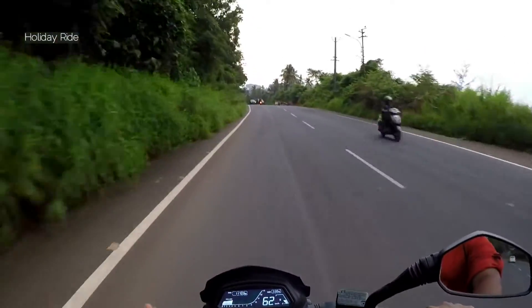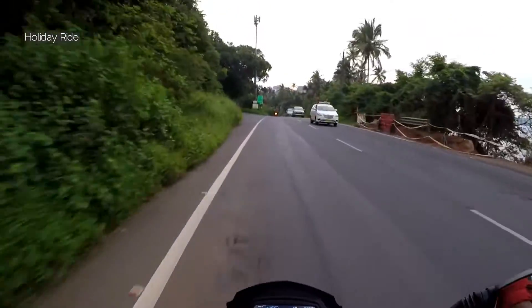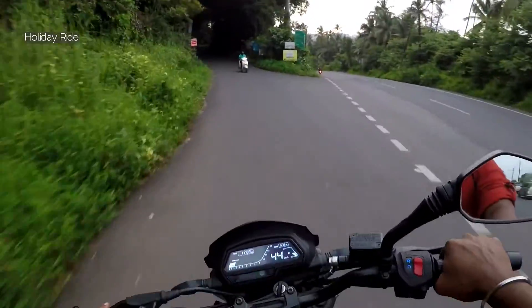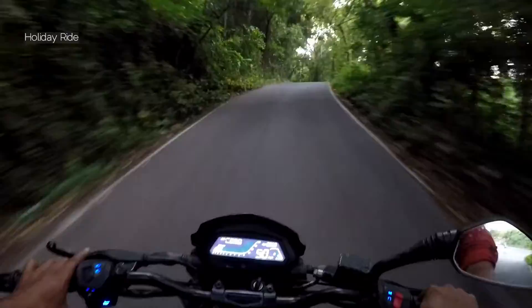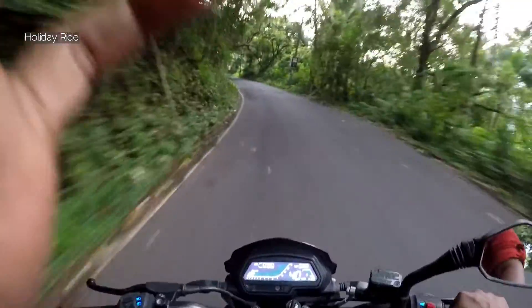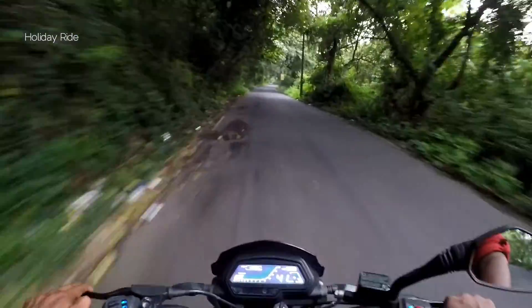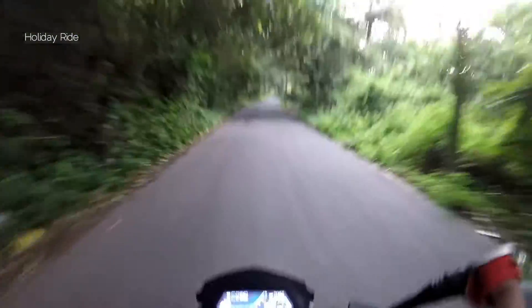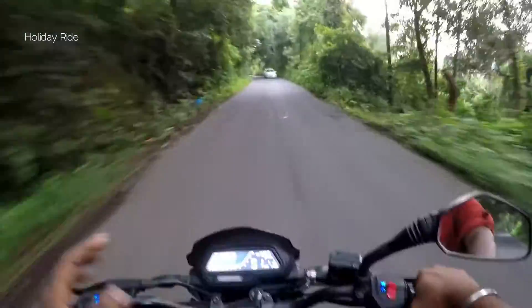This road is really beautiful. I am going to go to the left, then I am going to go to the right side. That is a good road.